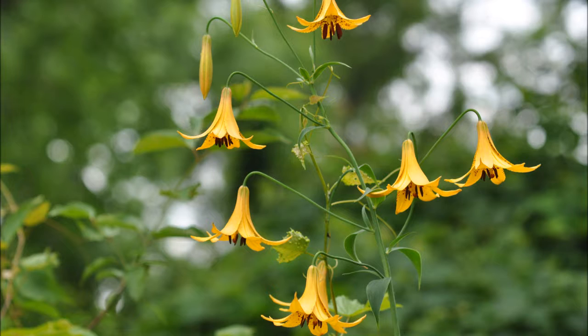The flowers emerge in June. They hang downwards. They can be yellow, red, or orange, and they often have dark spots on them.